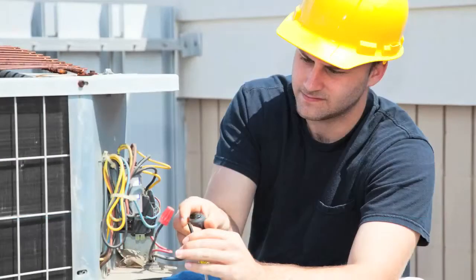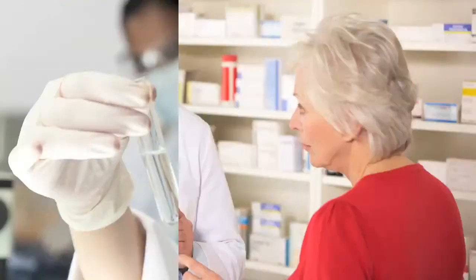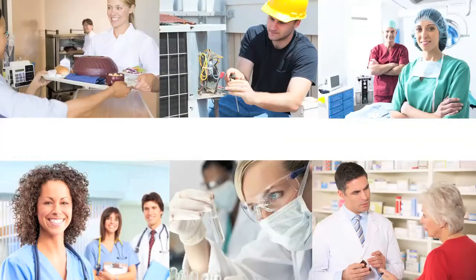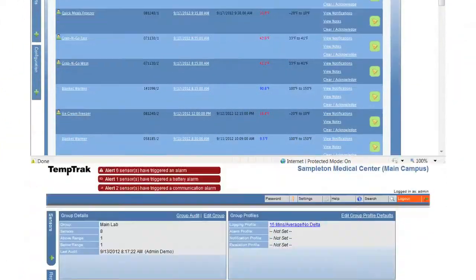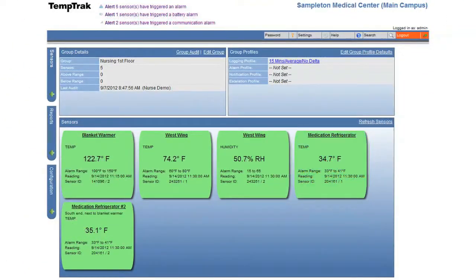TemTrack adapts to you. Each department sets its own protocol — you set the rules, you define the parameters. Comprehensive diagnostic and alerting capabilities eliminate false alarms.